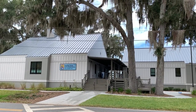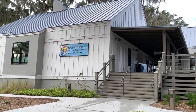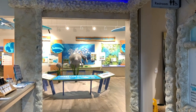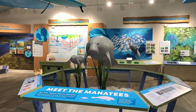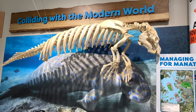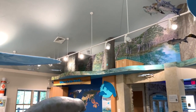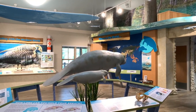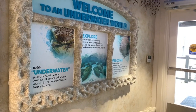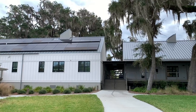Our next stop was at the Crystal River Wildlife Refuge Office and Visitor Center, where they have a new area dedicated to learning all about the manatee, its habitat, and how to protect them. Don't forget to check out the back of the facility, where they have a grassy area, majestic trees, and water views overlooking Kings Bay.